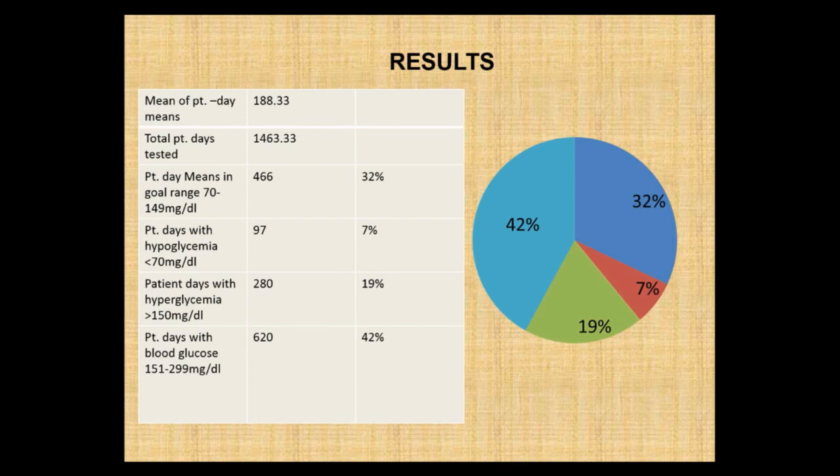The mean of the patient day means was 188 — these patients were running about 188 on average. Total patient days tested were 1,463, taken from a med-surg unit looking at October, November, and December of 2010. Out of all those days: 32% were actually in the range of 70 to 149; 7% had hypoglycemia — a safety issue; 19% were higher than 150; and 42% were between 151 and 299. We had a 68% opportunity to improve these glucose levels.